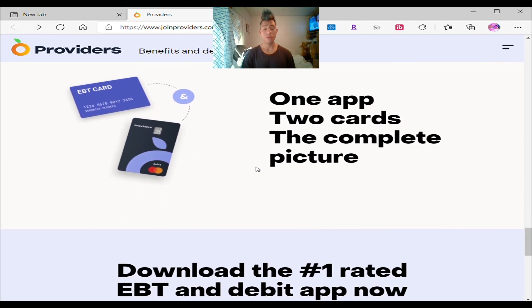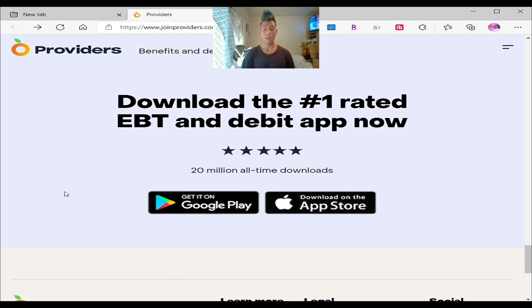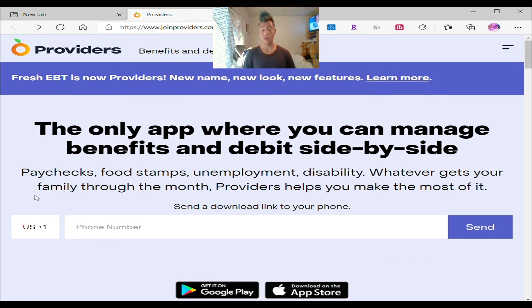One app, two cards — the big picture. You can have two cards: one for your kids with maybe $10 or $40 on it, and your EBT card you keep yourself so you can only buy food stamps for yourself, and you can follow your transactions with this Providers app. Download the number one rated EBT and debit app right now — it's the safest, most secure EBT app you should download. Don't share it with anybody. Keep your password secure. You can download it on Google Play or Apple Store, or go to the website, type in your phone number, and send your link to download it. Don't forget — check out my links down below for coupons, free money, discounts, and cashback opportunities for grocery shopping. My next video will show you guys on screen how the app actually works and how to link your EBT account.